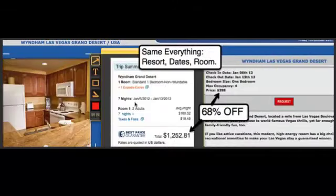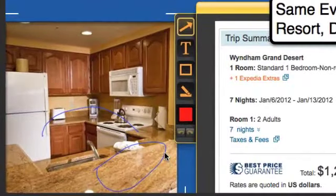Another peek inside Vegas. Check this out. This is the Wyndham Grand Desert. It's got the granite countertops, the full kitchen, beautiful one bedroom unit.